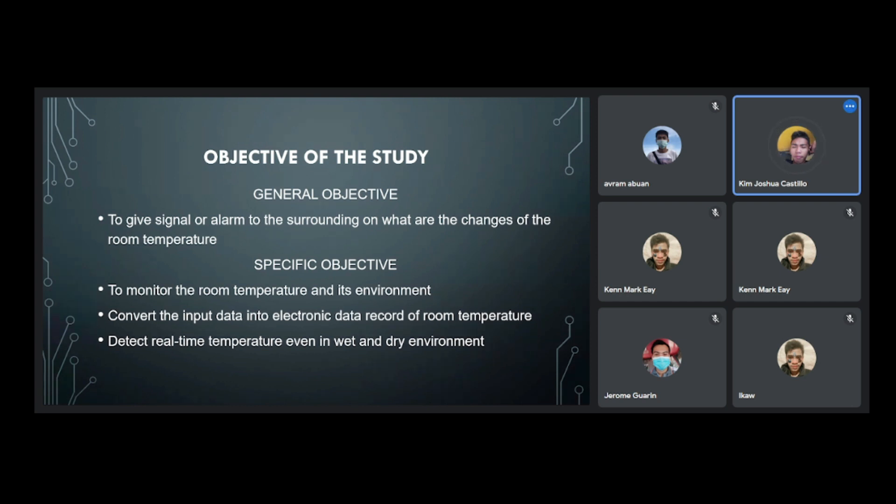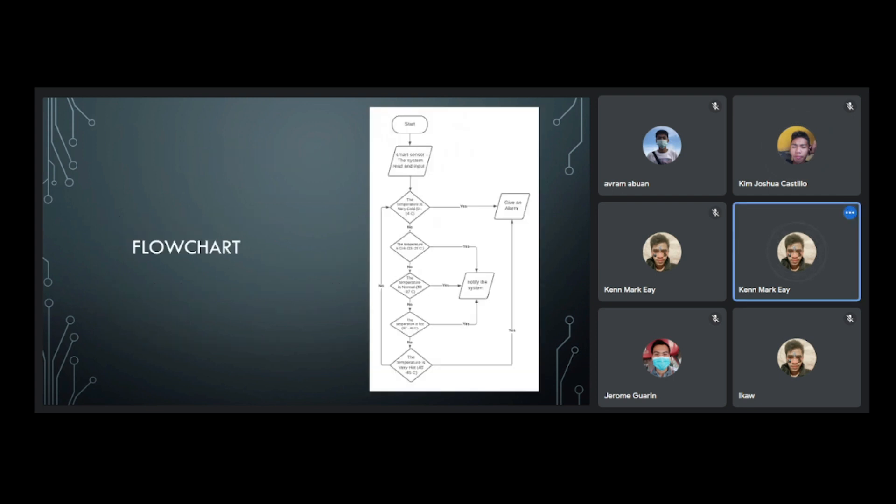Additional specific objectives include: to convert the input data into electronic data, to record room temperature, and to detect real-time temperature even in wet and dry environments. The flowchart: a smart sensor system will read the input, and if the temperature is very cold — 0 to 14 degrees — the system will give an alarm.